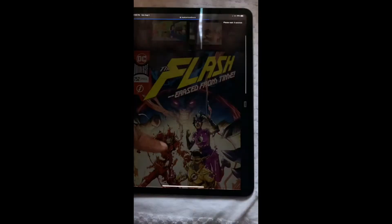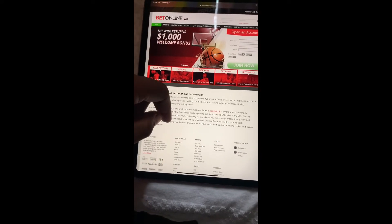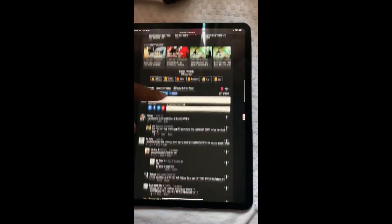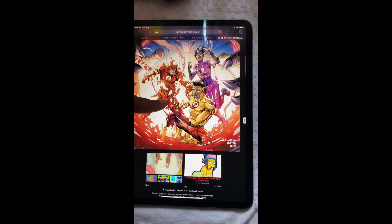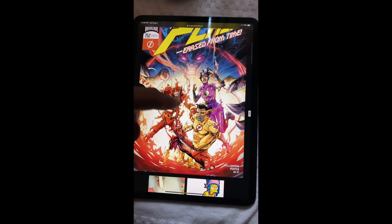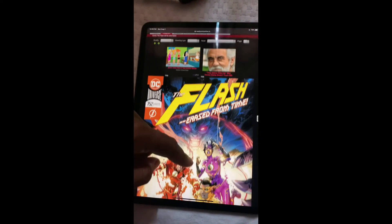The screen looks good. I love to read comic books — yes, overall the screen looks good. I like it. On my phone this would load up with all the pictures of the comic book, but on the iPad it works just like a laptop.